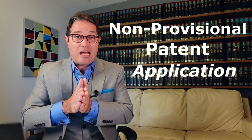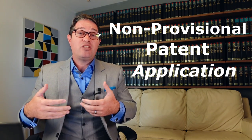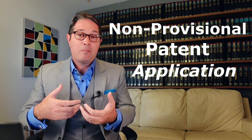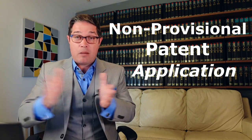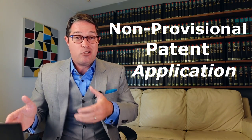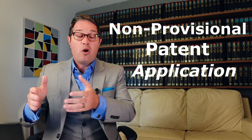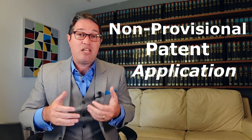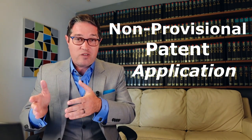This non-provisional patent application waits in line at the United States Patent and Trademark Office for one to three years before examination begins. That begins as a negotiation with the patent examiner, which hopefully will result in the application being allowed. During this examination process, you still don't have a patent — it is still patent pending, a pending non-provisional application. Hopefully at some point the examiner is convinced that what you've claimed is new and non-obvious, will send a notice of allowance, you pay an issue fee, and then the non-provisional application will issue as a patent. That is the only time that you have something you can call a patent.